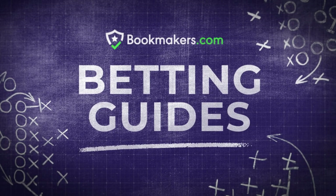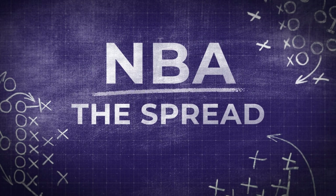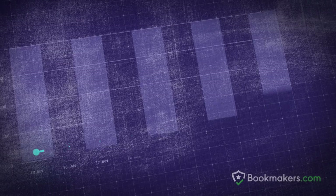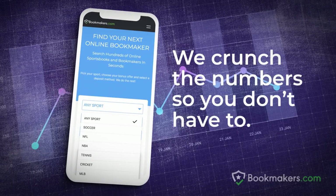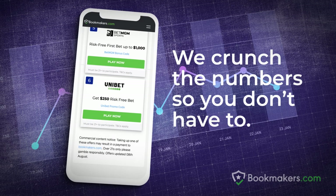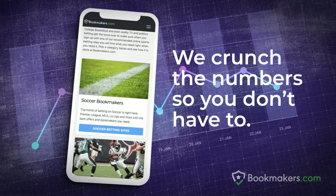Let Bookmakers.com explain the spread when it comes to betting on the NBA. At Bookmakers.com, we crunch the available NBA betting options so you understand the markets, the types of bets, and the smarter way to make each bet pay.